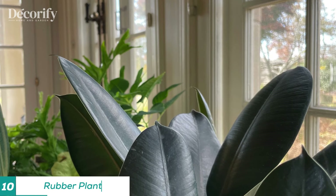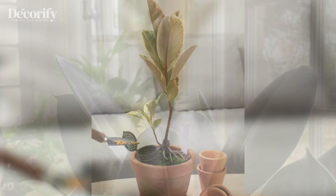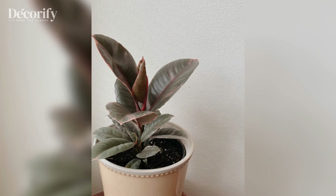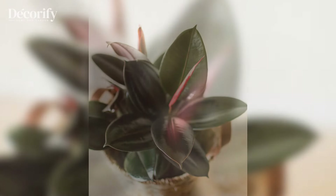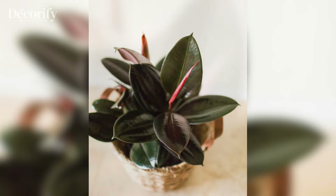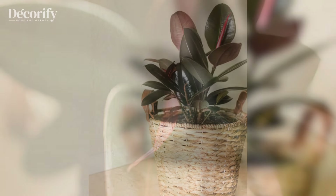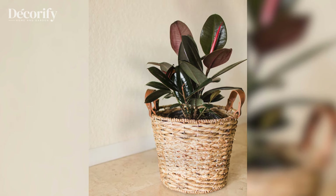The rubber plant is a powerful symbol of wealth, stability, and purification in Feng Shui. With its large, glossy leaves, it adds a bold, grounding presence to any room while also purifying the air. Rubber plants thrive in bright, indirect light and should be watered moderately, allowing the soil to dry out slightly between waterings. Known for its ability to grow large, it symbolizes strong growth and resilience. Its commanding appearance makes it ideal for living rooms or offices where stability and prosperity are desired.